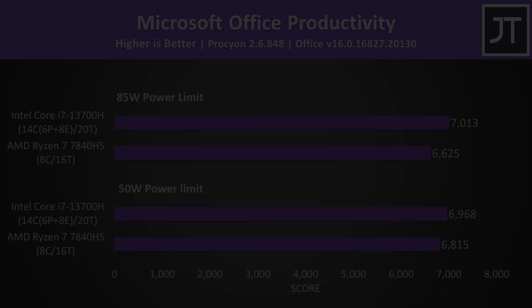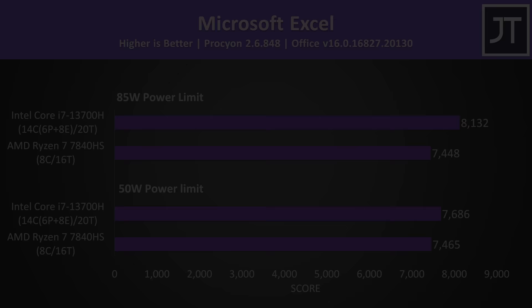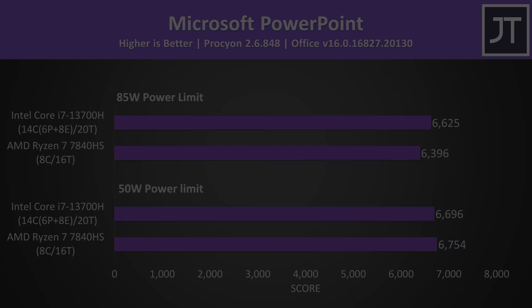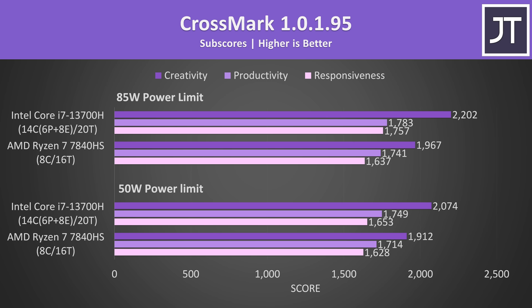Microsoft Office performed a little better with Intel at both power levels, but this test is broken up into four different applications — Word, Excel, PowerPoint, and Outlook. The biggest difference was seen in Outlook, so stick to Intel if you're sending tons of mail. Crossmark tests a bunch of different things and was also a little better with Intel. The overall scores break down into subscores for creativity, productivity, and responsiveness, and again Intel always had the lead.